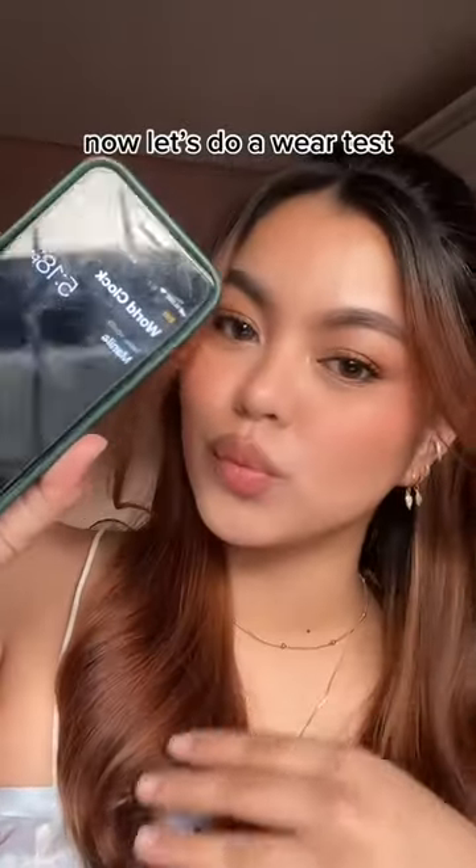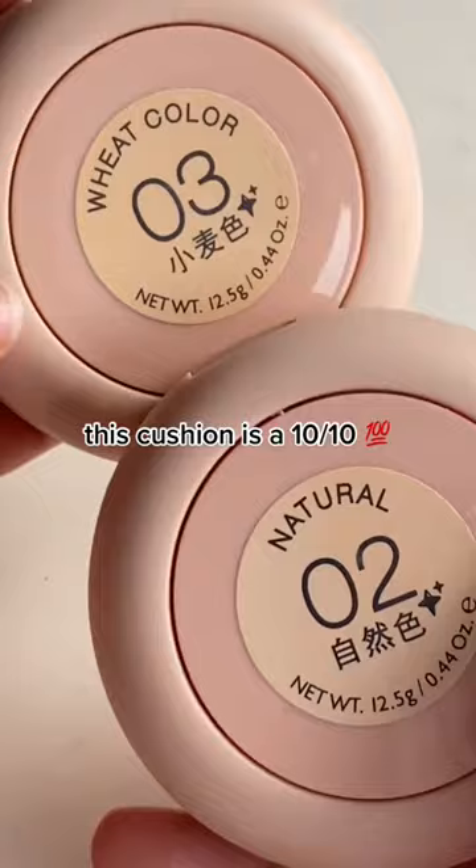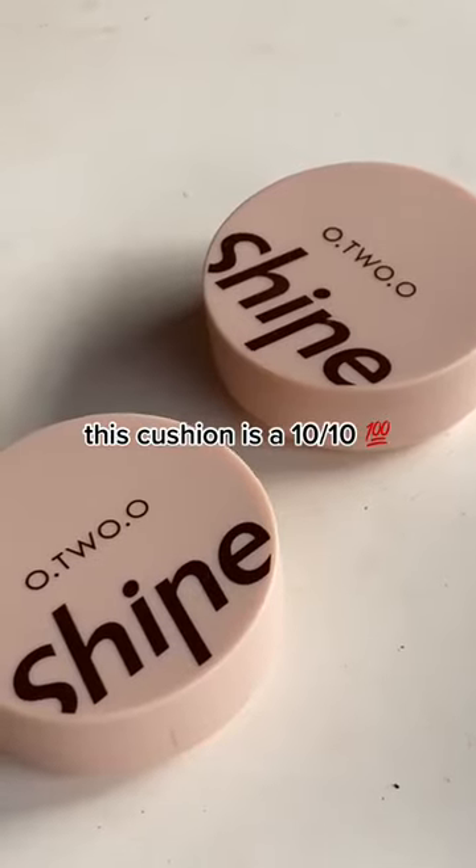Now let's do a wear test. Five hours later and my face still looks so flawless. This cushion is a 10 out of 10!